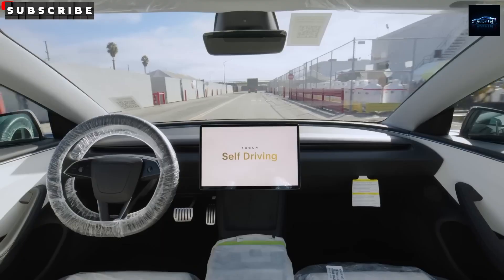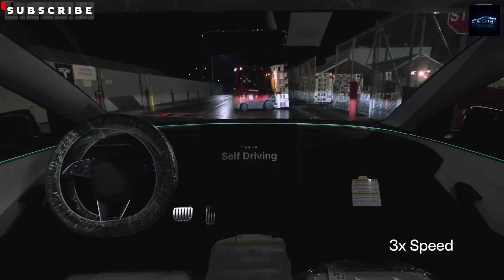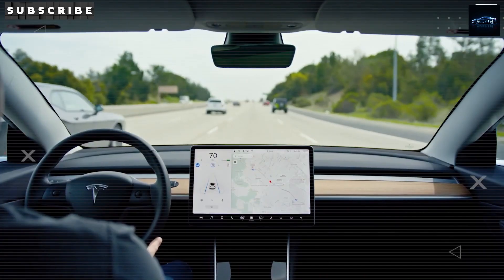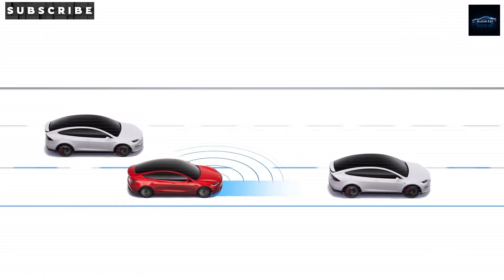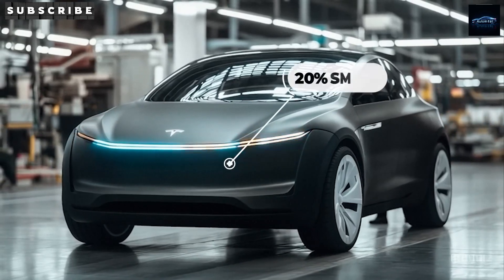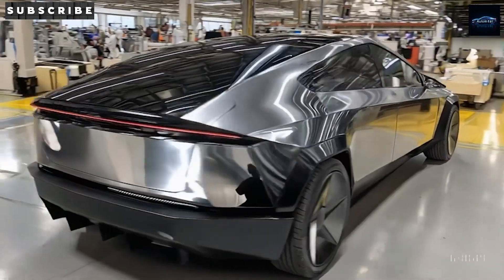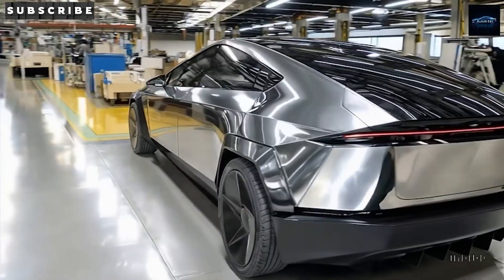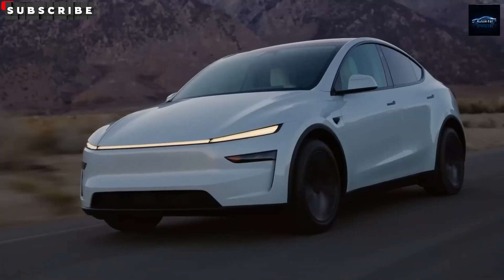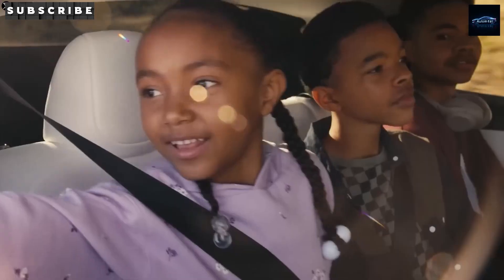But sodium-ion batteries might change everything. Tesla's goal is to speed up the shift to clean energy, and that includes making EVs that cost under $30,000. LFP batteries are already cost-efficient, but sodium-ion cells take things further by using really cheap and widely available materials like soda ash or seawater. They don't need expensive or rare metals like cobalt or nickel. This helps push the battery cost down to $40 per kilowatt-hour, saving over $800 on a 50-kilowatt-hour battery pack — enough room in the budget to include autopilot hardware or cut the car's price even more.